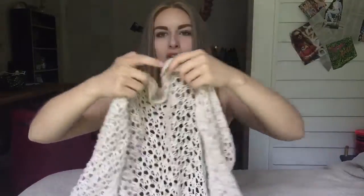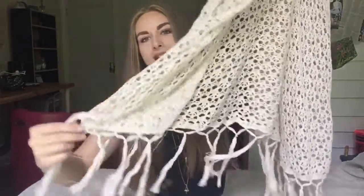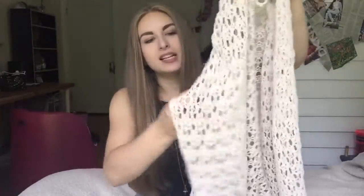I also went to Goodwill and I found this really cute like shawl-cardigan thingy. It kind of goes to your shoulder and cuts off, and it's really cute for like the beach I think. It has these tassels at the end, which are really cute — it's kind of like a shawl thingy for like a festival.